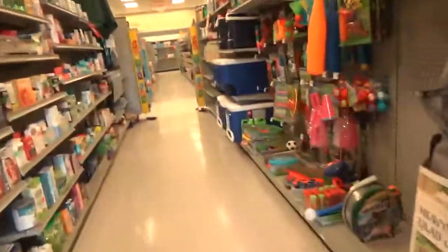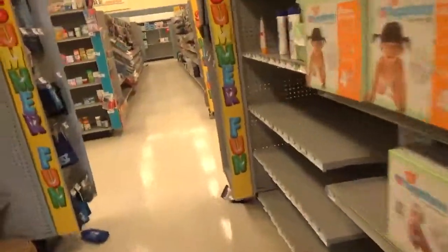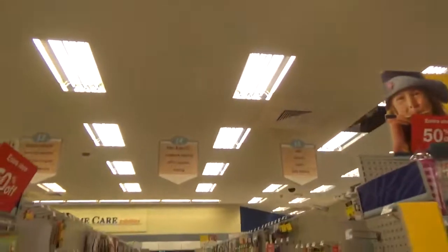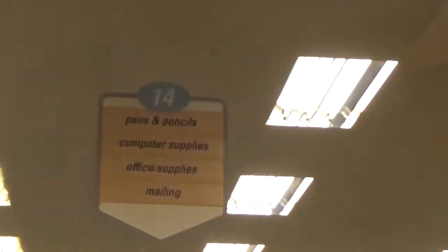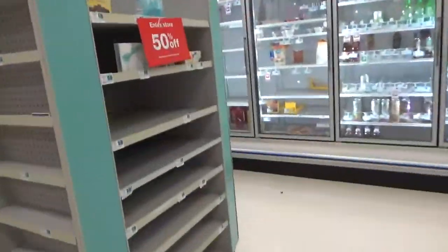I actually don't remember the last time I went to a Rite Aid, to be honest. It's a really small Rite Aid — pencils, office supplies, all kinds of stuff, empty shelves, more stuff, food. Mark: entire store 50% off.